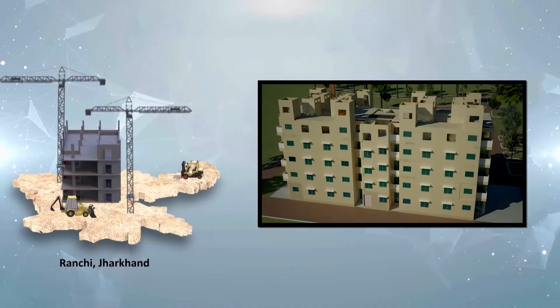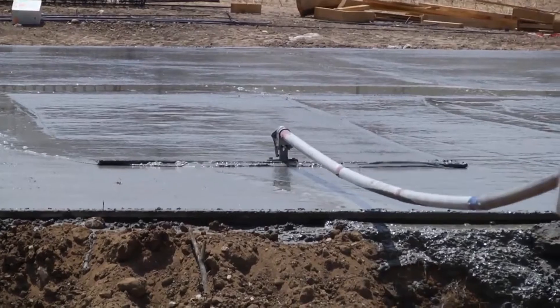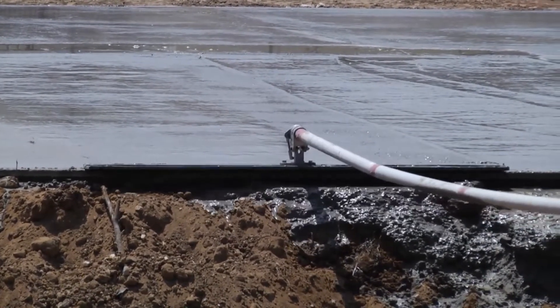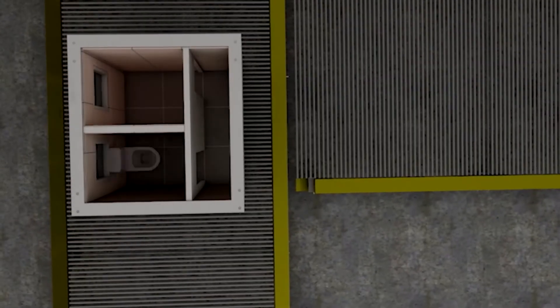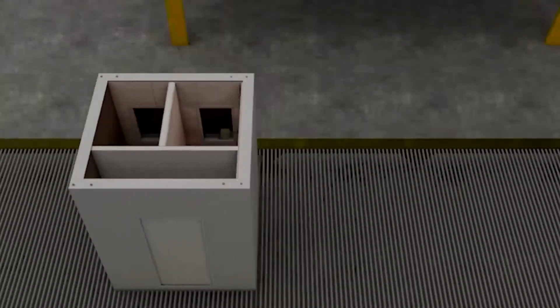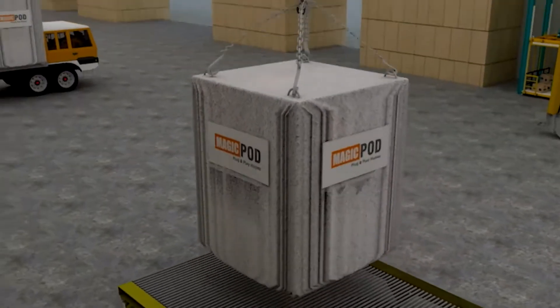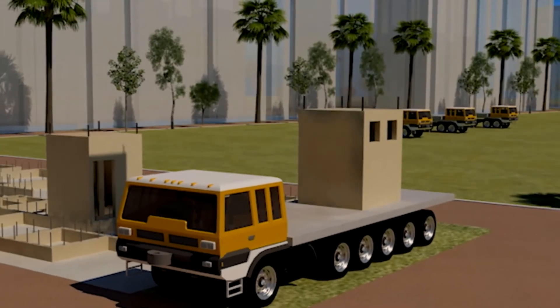Subject to the hoisting capacity, buildings of any height can be constructed using the technology. Sequential construction in the project begins with keeping the designed foundation of the building ready while manufacturing of precast concrete structural modules is taking place at the factory. Factory finished room, toilet, kitchen, bathroom, stairs etc. are then installed at the site with the help of tower cranes.